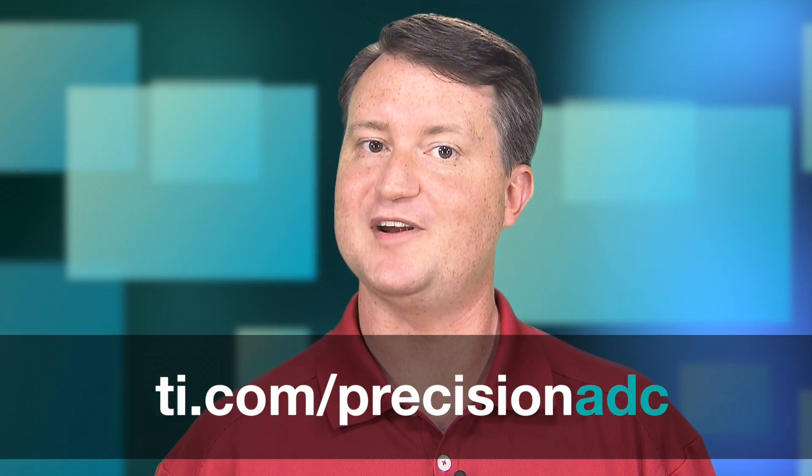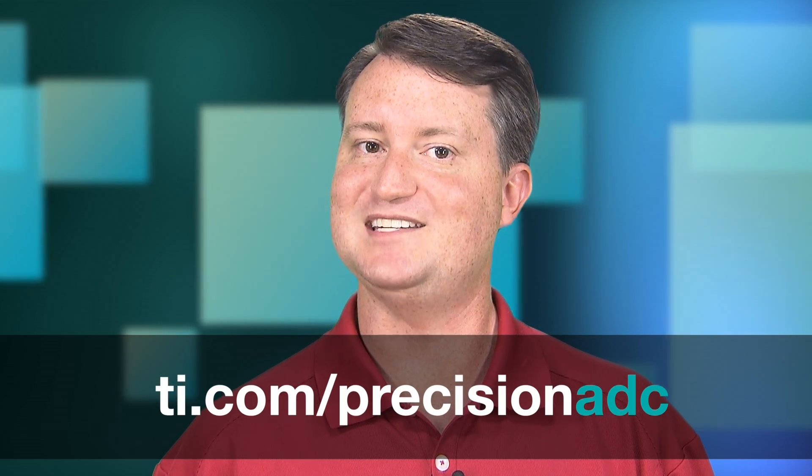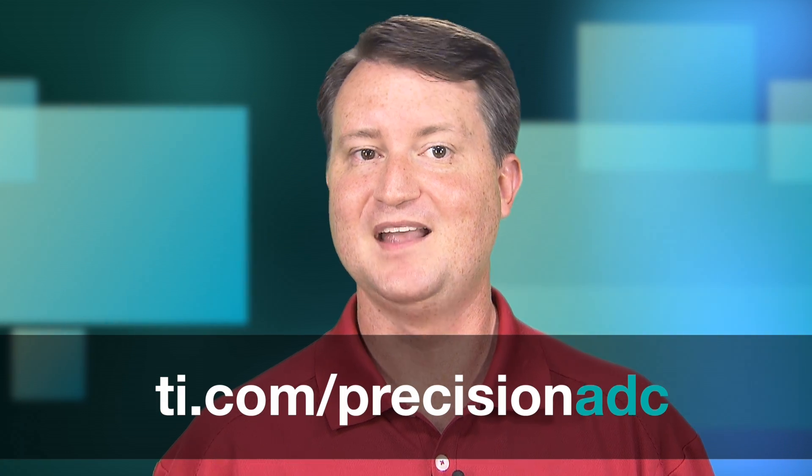For more information about precision SAR ADCs or to order a development kit, visit the TI Precision ADC webpage at ti.com/precisionadc. Thank you for watching.